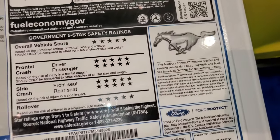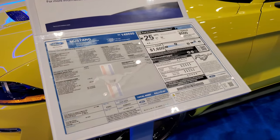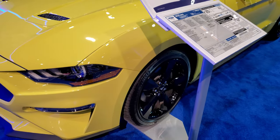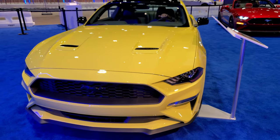Look at that for the Mustang — five stars up and down the board. Extremely safe sports car. I just wanted to do a video on this one because it's been end of the night and it's still got people looking at it.